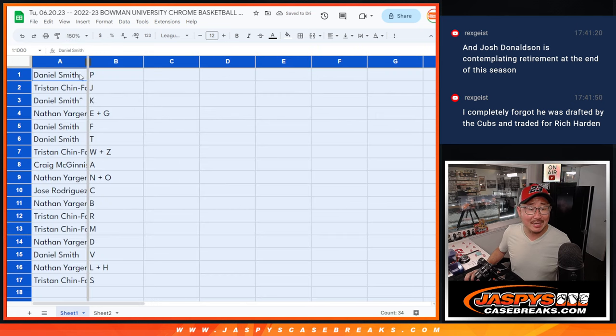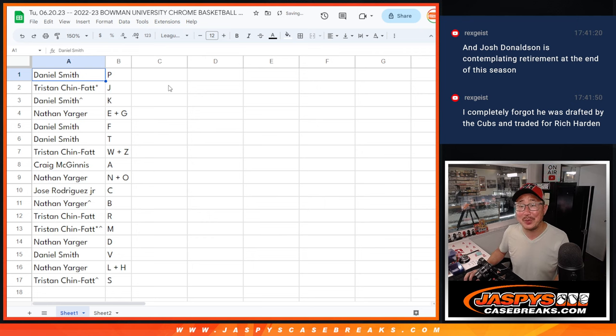All right. Daniel with the letter P. Tristan with J. Daniel with K. Nathan with EG — we've got Keg right there. Daniel F, T. Tristan W, Z. Craig with A. Nathan with N-O. Jose with C. Nathan with B. Tristan with R-M. Nathan with D. Daniel with V. Nathan with L-H. And Tristan with S.